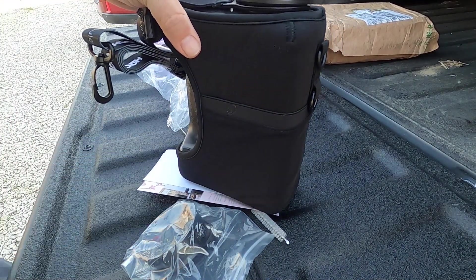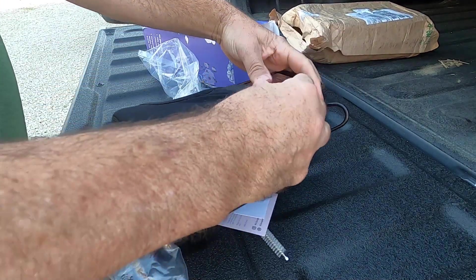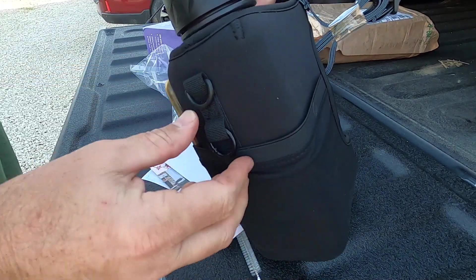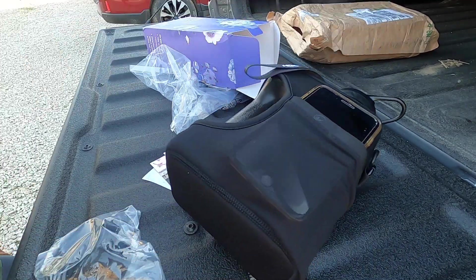Oh, this will be nice out on the kayak — you've got to stick the phone down there. Keys, phone, whatevs.